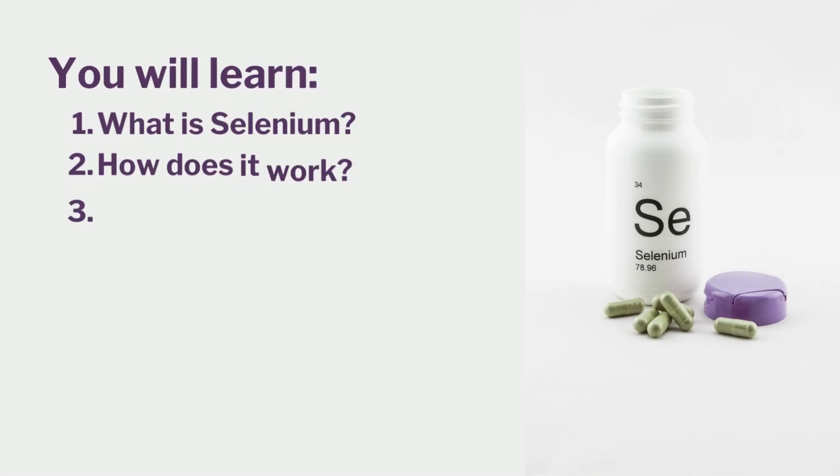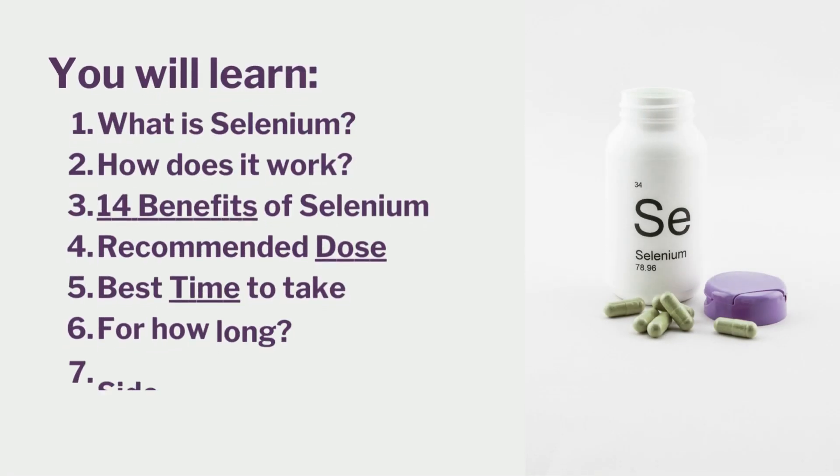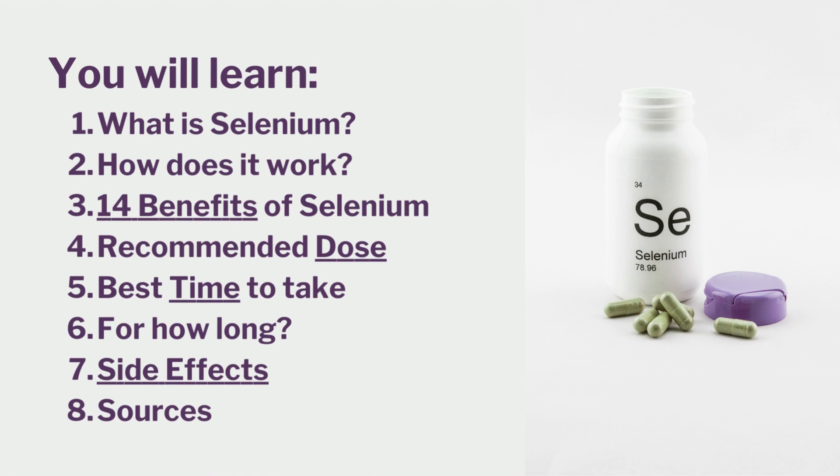In this video, you will learn what is selenium, how does it work, 14 benefits of selenium, recommended dose, best time to take, for how long, side effects, and where to get it.